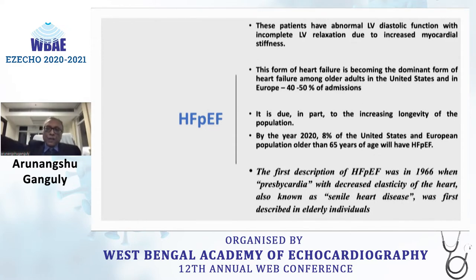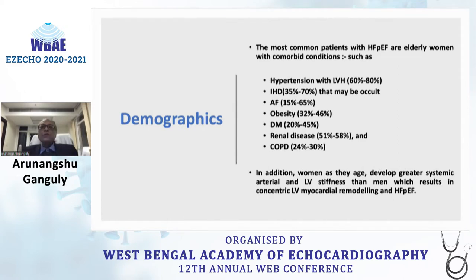The first description was in 1966 when bradycardia with decreased elasticity of the heart, also known as senile heart disease, was first described in elderly individuals. The most common patients are elderly women with comorbid conditions — those with hypertension and LVH, ischemic heart disease, atrial fibrillation, obesity, diabetes, renal disease, and COPD. As women age, they develop greater systemic arterial stiffness and LV stiffness, which results in concentric remodeling and heart failure with preserved ejection fraction.